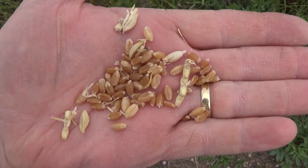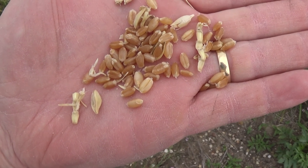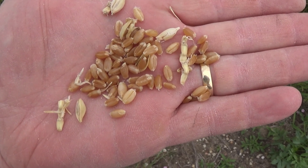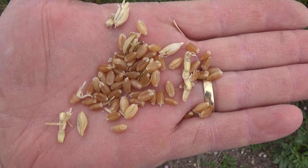Just hand-rubbing a sample there. It looks like pretty good protein really. There's only a couple of small ones in there so it's not too bad. Still probably not far off — maybe a couple of hot days would get this in pretty quick.